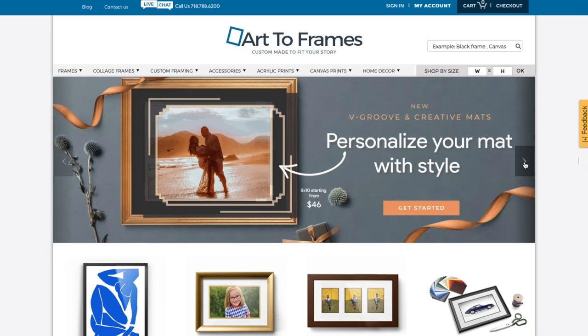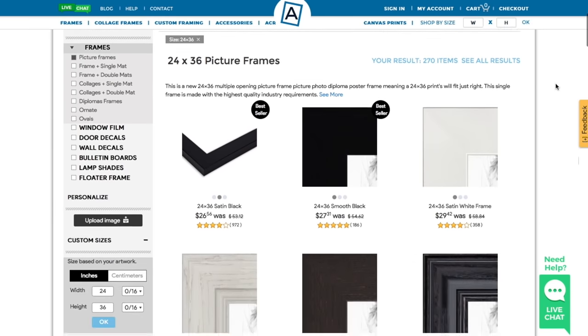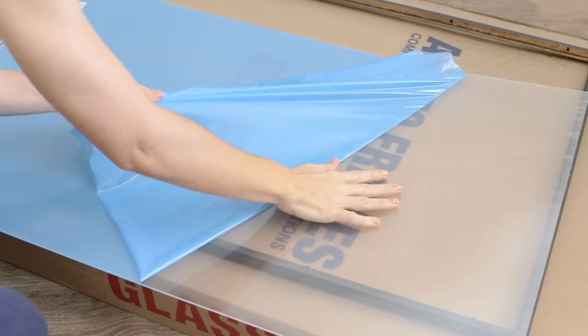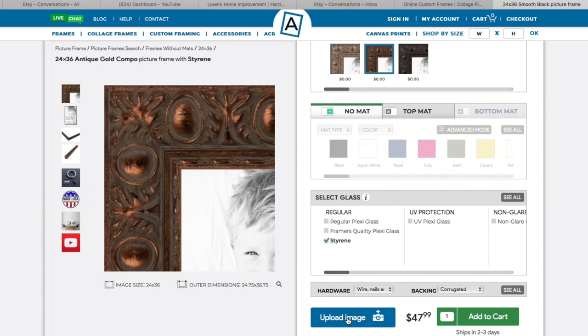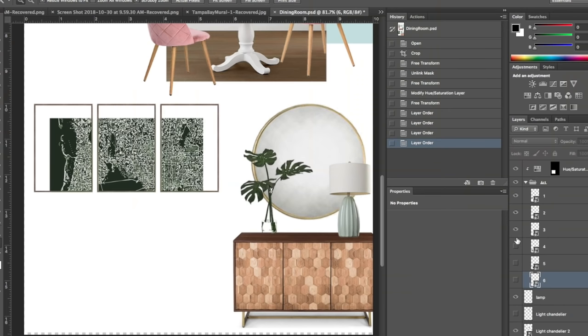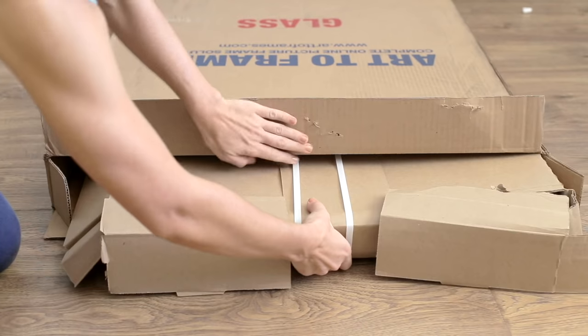Custom framing can still be costly, and I'm pretty picky when it comes to these details, so I chose to work with Art to Frames because they have budget-friendly options in a wide range of styles. I was able to shop by frame size and then narrow down my frame style and width. Since I wanted a thinner frame, I found this pretty antique copper style, which will fit right in with the ceiling trim detail. Every detail with these frames is completely customizable — I opted for no mat with non-glare plexiglass. The best part is you can upload your design to visualize exactly how it'll look on your wall.